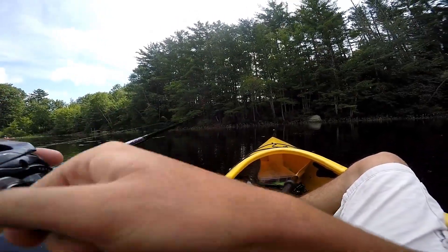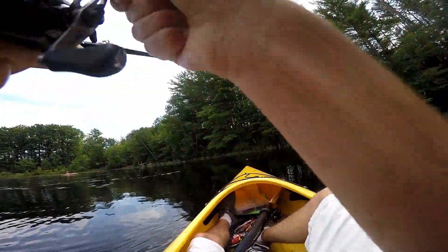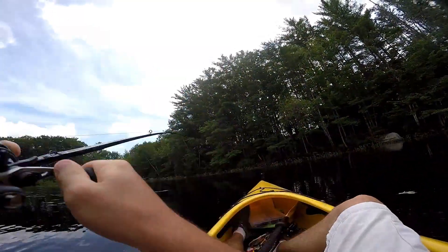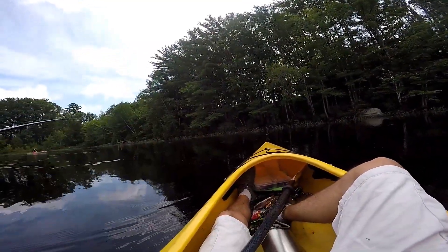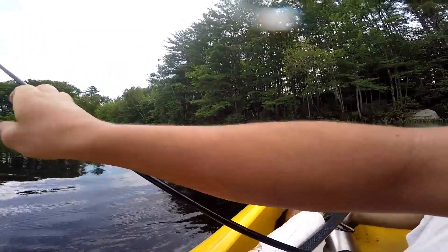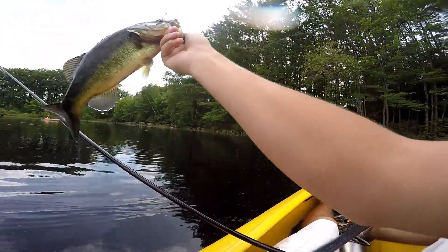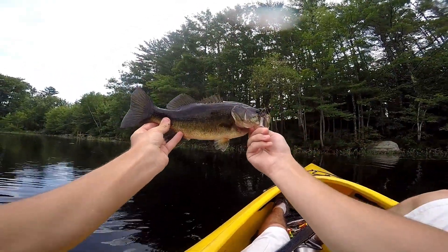Next cast — that's a half decent fish too. He's in the grass, never mind, it's not that big. Next cast — he's flashing everywhere. It's a little bit bigger than the first one, not as fat though, but I'll take him. Not a bad fish.